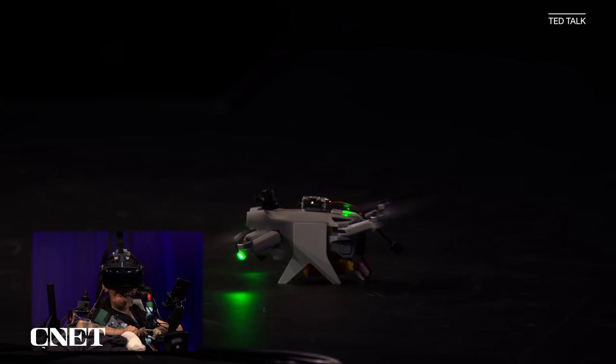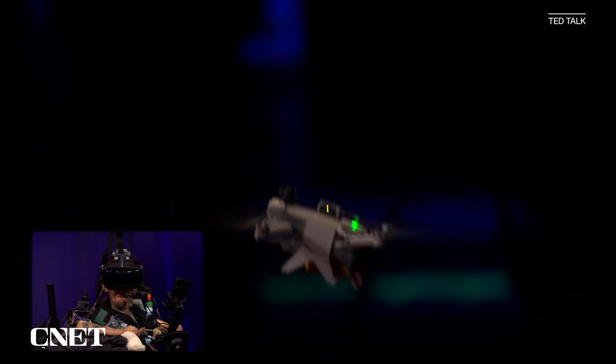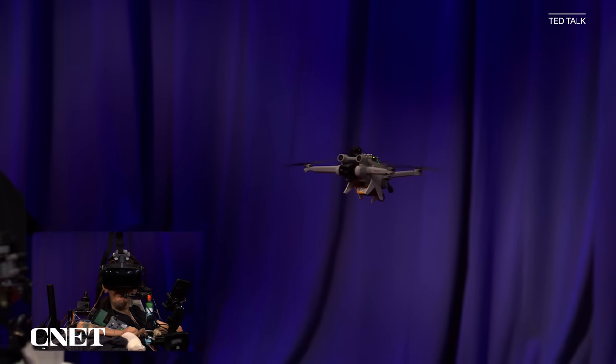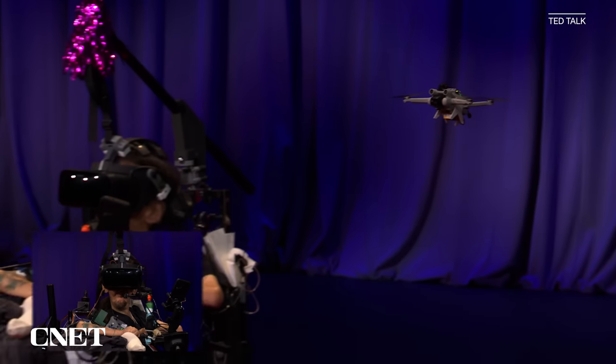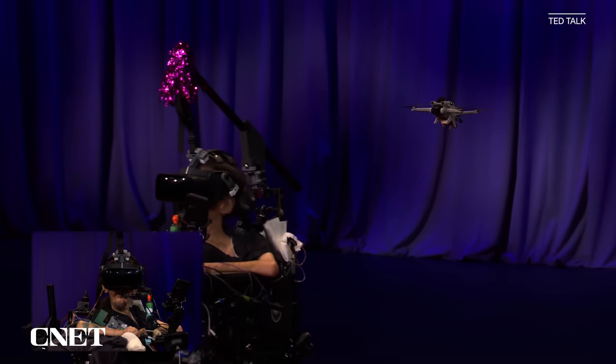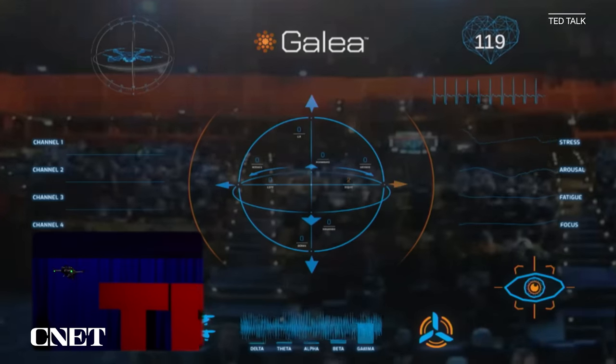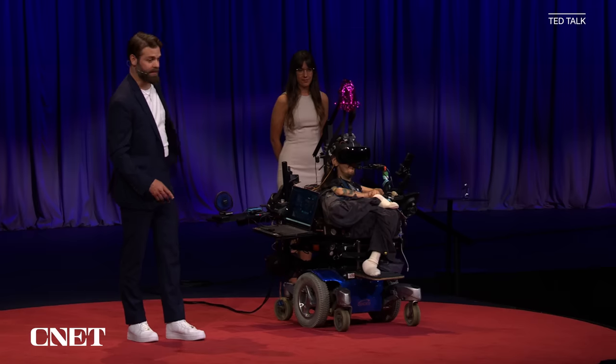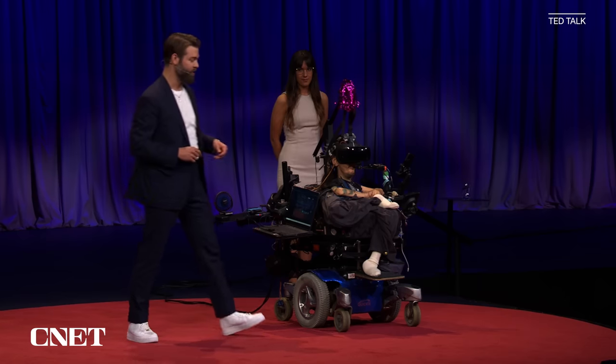OpenBCI also explored ways you could use this headset to control things like drones. A neurohacker named Christian Beyer Lane worked with OpenBCI and was able to wear the headset and control a drone using muscle impulses on his face at a TED talk demonstration. This was meant to show not only the ability to control something like a drone, but also to open up pathways of accessibility for this type of technology.